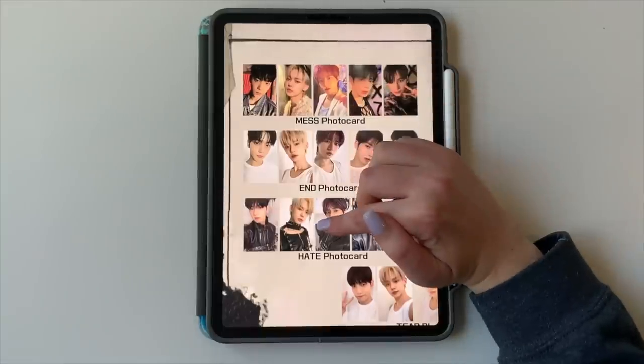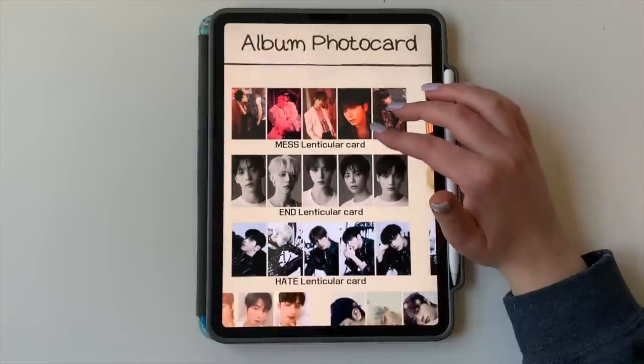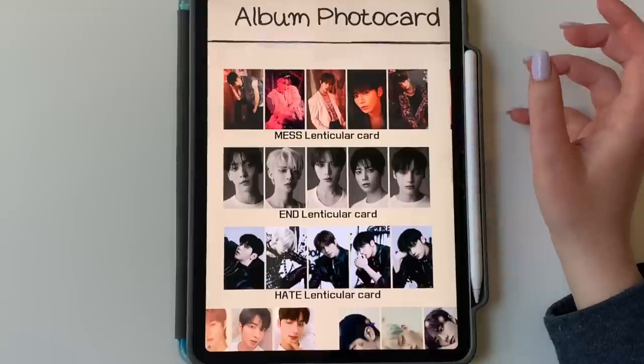I just collect Yeonjun though, so he will be the member we're focusing on. In the photo book versions, there are also lenticular photo cards, which unfortunately are not the same size as a traditional nine-pocket photo card. I just want to speak to HYBE's manager — why do they always have to make things so complicated? But they're super pretty, so I would like to collect these for Yeonjun, especially this one — the Hate version. I need it.